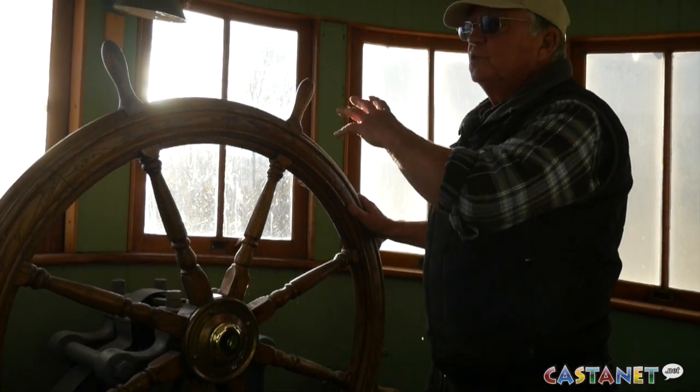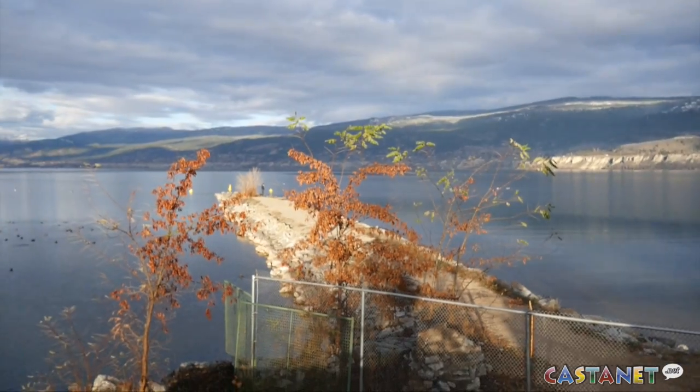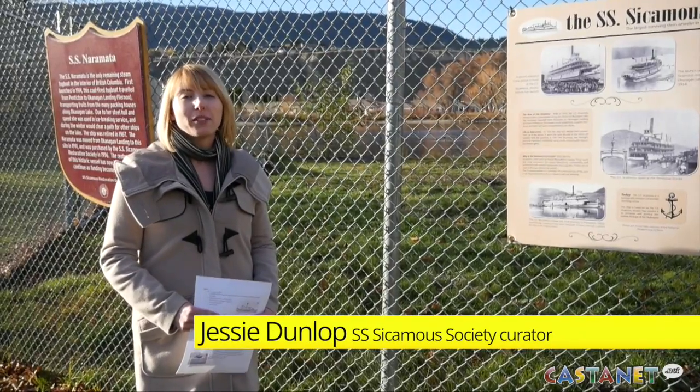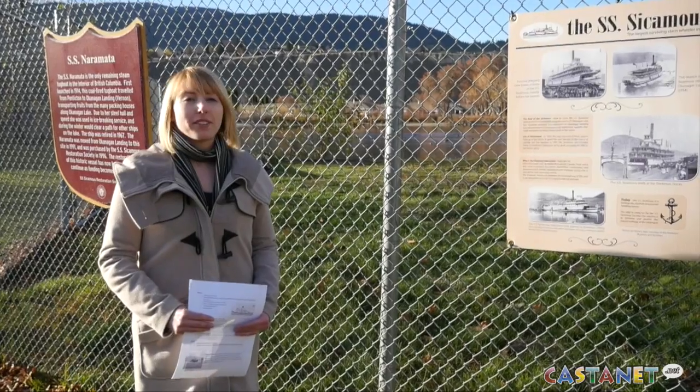That's projected to cost anywhere from $100,000 to $250,000. But a local curator thinks that's worth it for a piece of history that united the entire Okanagan Lake. The lake boats used to be the centre of pretty much everything in the valley — it was before the motorways were built, so everything had to come in by boat basically.